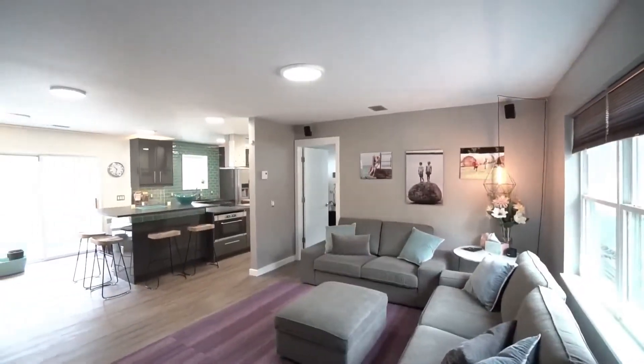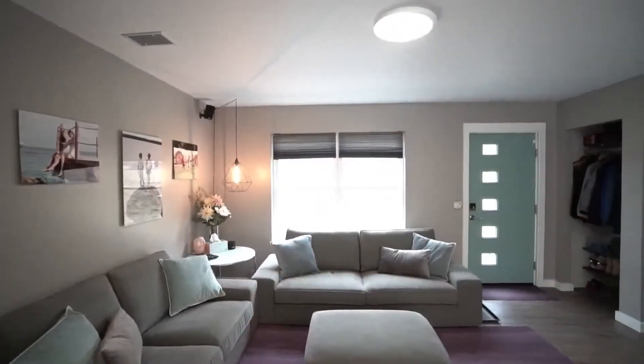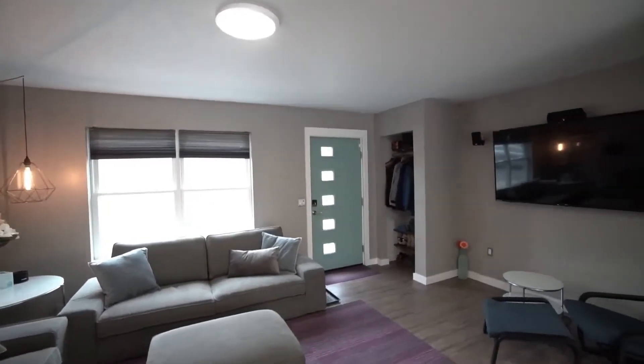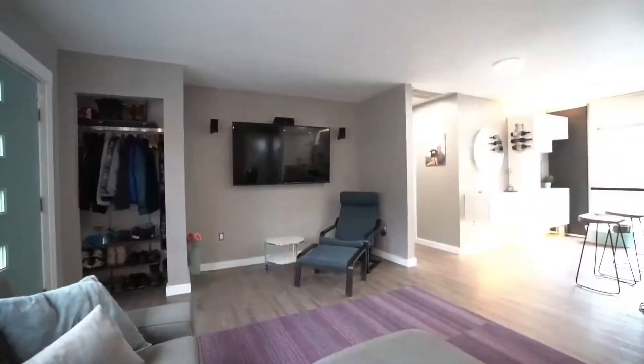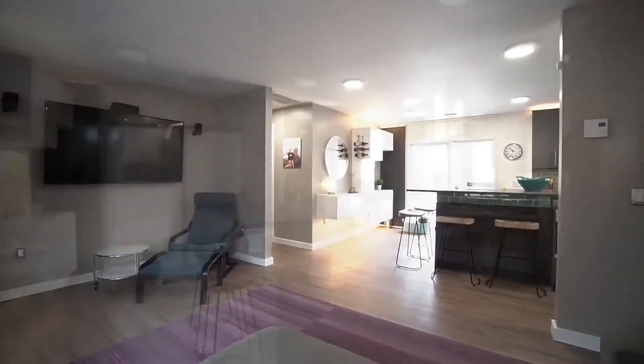I'm going to have Kate show you around. When you step into the house, this is the first view that you get from the front door. You have a cozy living room space with the wall-mounted TV. One of the cool things about this property is that every single thing you see in the house basically stays.